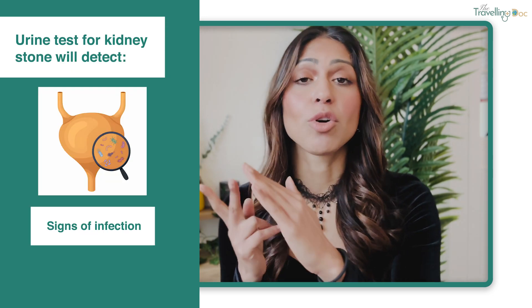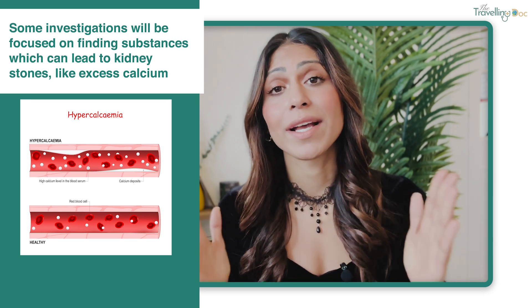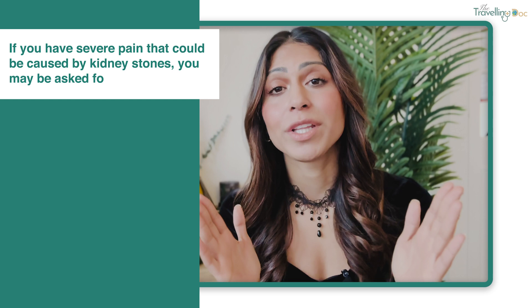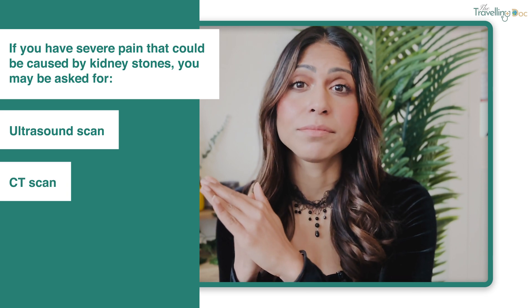What tests do you need for kidney stones? Your doctor will normally be able to diagnose kidney stones from your symptoms and medical history. We will usually examine you and may ask for a urine sample, looking for signs of infection, possible signs of stones, or blood in your urine. We might also do blood tests to look for substances leading to kidney stones, like excess calcium, and to check your kidneys are working. If you're in severe pain and go to the emergency department, you might be offered scans such as an ultrasound or a CT scan to check if your kidneys are working or to detect the kidney stone.